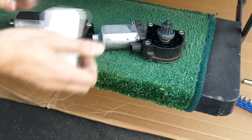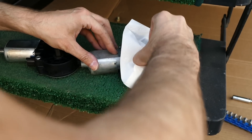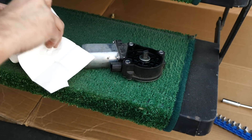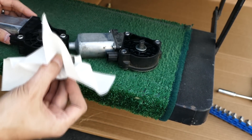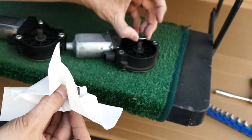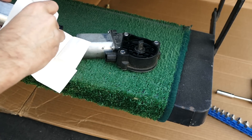Looks pretty similar, doesn't it? There's a washer. Maybe that washer is important — let's assume it's important.